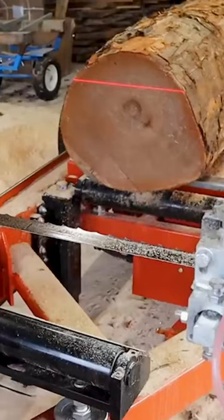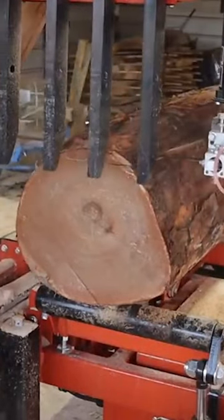On the sawmill this afternoon, we got a nice sassafras. This is one that I picked up a few days ago. It's got a really unique color to it — kind of an orange, yellowish color.